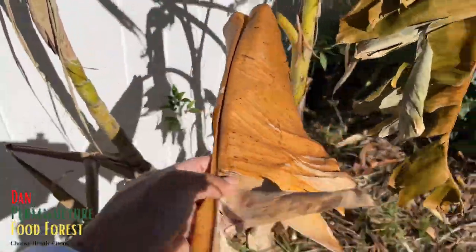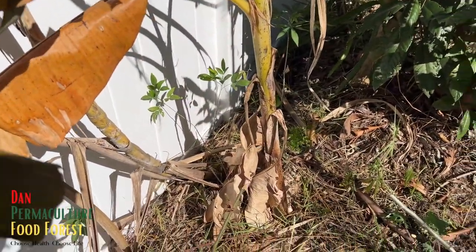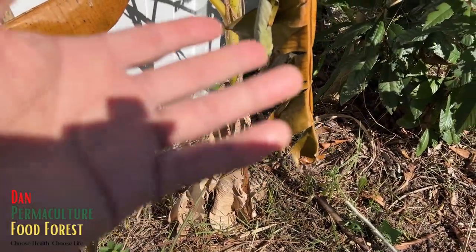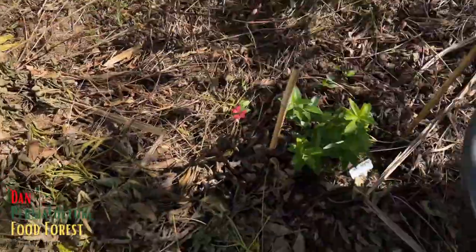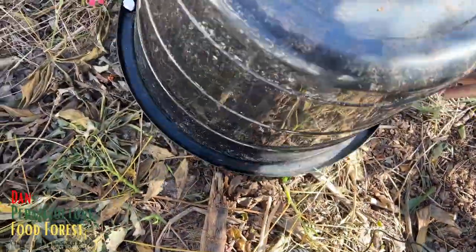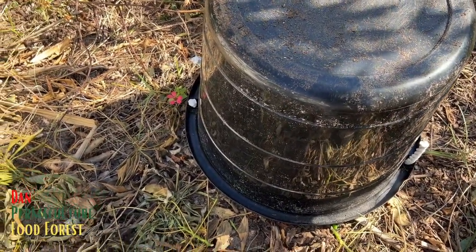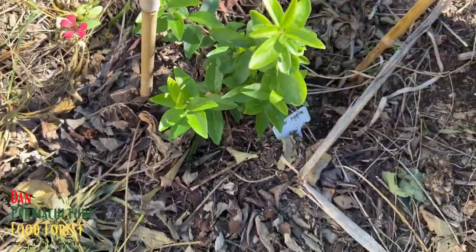Over here is a banana. I think this banana got toasted completely — got to just cut that down and it's going to sprout new banana pups around it. This is a key apple — I used this container to cover it because it's a young plant from a couple months ago, and that's how it got protected. No damage at all. I also watered it before the cold snap came in.